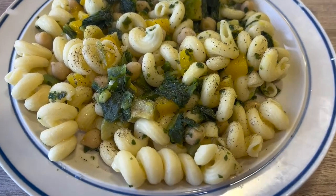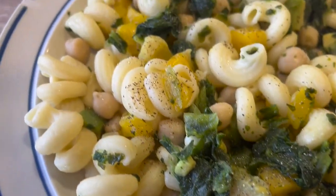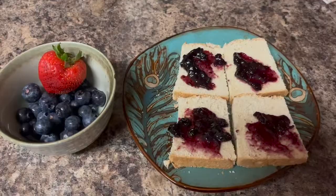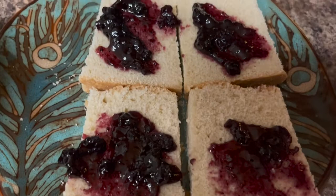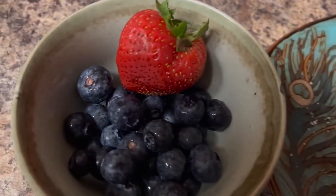This is some more pasta and it has some mango, some avocado, some spinach, and chickpeas. And this is some homemade bread with some blueberry jam, and I'm also having some blueberries and a strawberry.